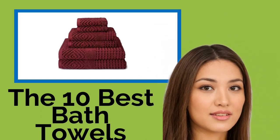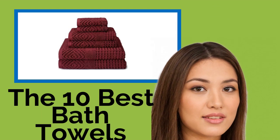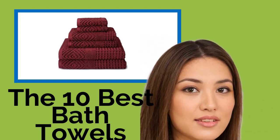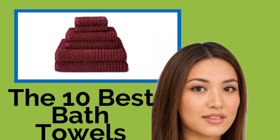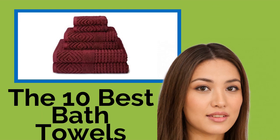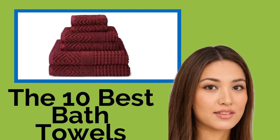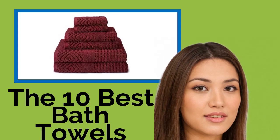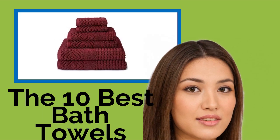The 10 Best Bath Towels. Unfortunately, many bath towels are made with low-quality materials that fall apart quickly and lose their absorbency, and they're often not very soft. However, we've managed to find plenty of top-notch choices that truly stand out from the rest. Whether you want a budget set for a big household or a high-end treat for yourself, we've got you covered — literally.